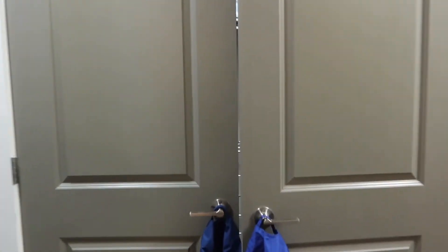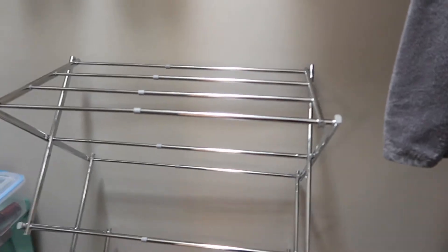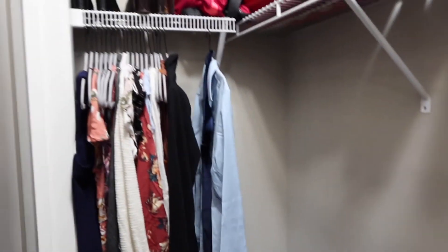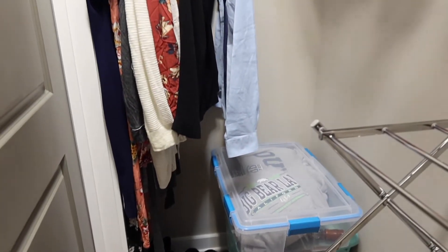Inside of the closet is where Minya keeps his towel. We keep our laundry baskets. I have this drying rack for when I have to hang dry clothes. And here are all of my hung-up clothes — I have shoes up top and suitcases. This is basically just everything in the closet.